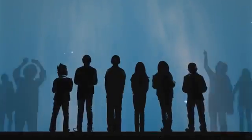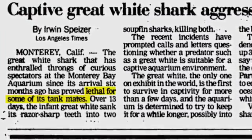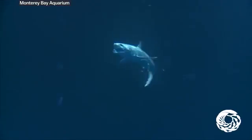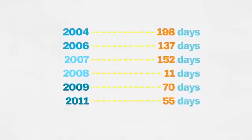Aquarium attendance jumped 30% while the shark was on display. After six and a half months, they decided to release it because it had killed two other sharks. Over the next six years, the aquarium displayed five more baby white sharks — some they paid fishermen to hand over, some they caught themselves. Their stays ranged from just 11 days up to five months.